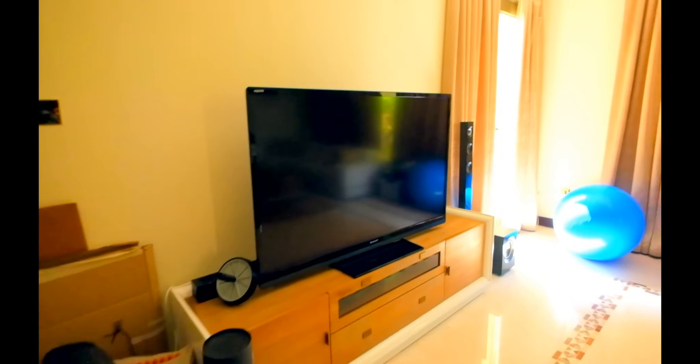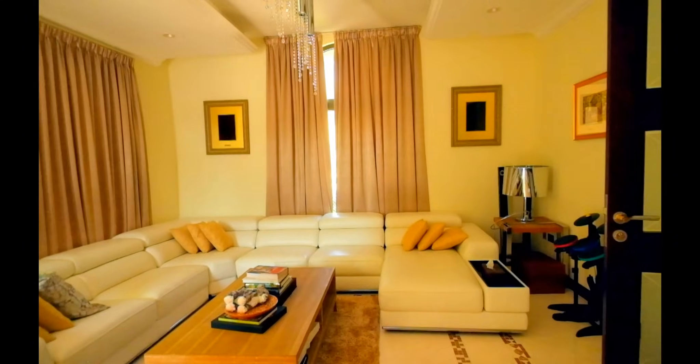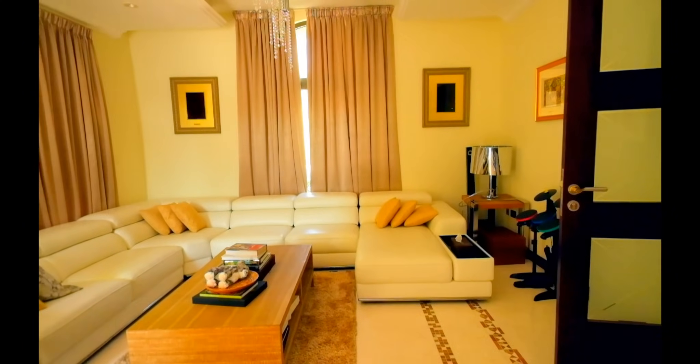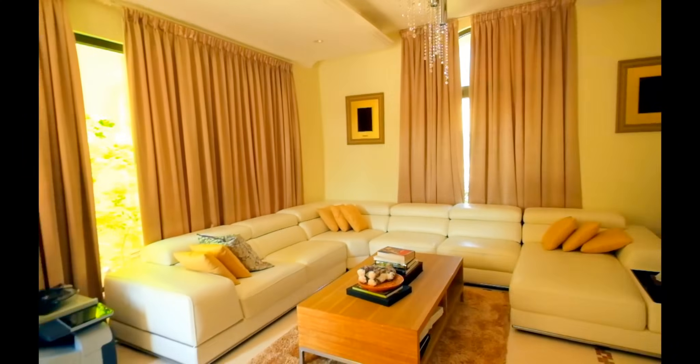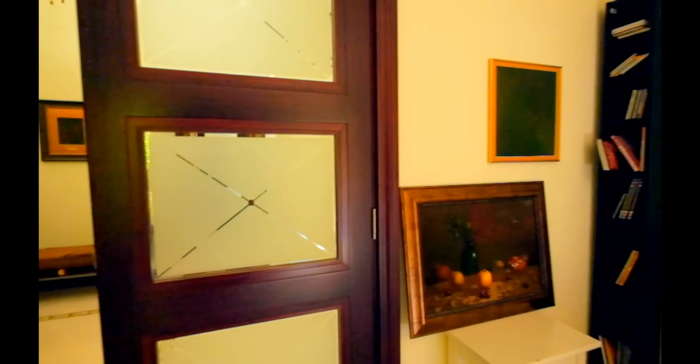This is the first room, which as you can see the occupants of the house use as a lounge living area. Very relaxed room.